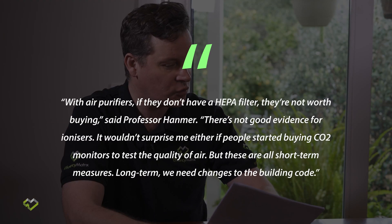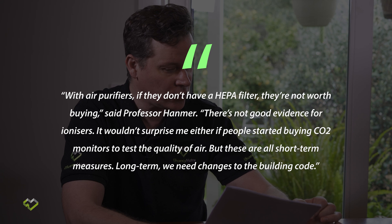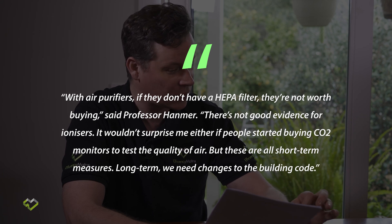The article says: with air purifiers, if they don't have a HEPA filter, they're not worth buying. There's no good evidence for ionisers either. It also says these are all short-term measures — long term, we need changes to the building code. We totally agree. The building code is doing decent work; they introduced insulation requirements, then air tightness, then vapour and moisture control. They're moving in the right direction, though the speed is frustratingly slow. But if you're doing a heat recovery ventilation system, or any ventilation system with a HEPA filter for air purification, you need air tightness.